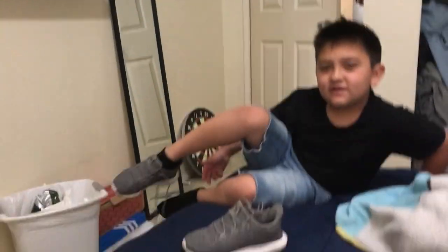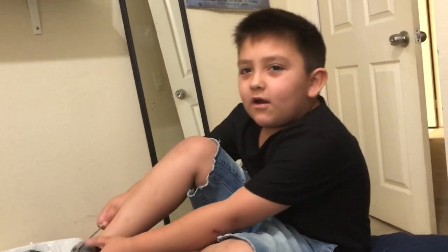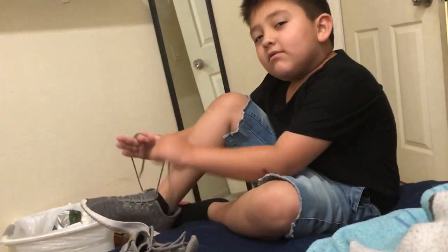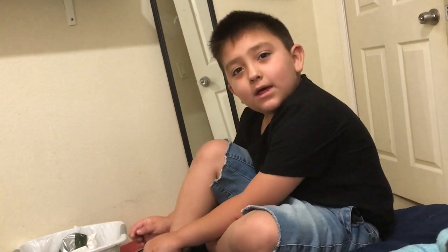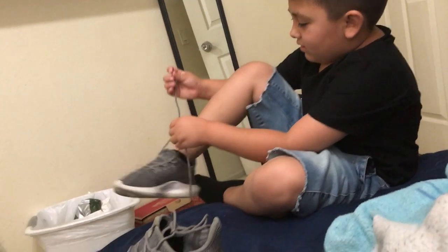He knows how to tie his shoes now and he just graduated from school. He's done with kindergarten and going into first grade. Congratulations to him. He's off for about two months, which is a long time. But yeah, Fat Collectibles is where we're going to go to pick up some back issues.